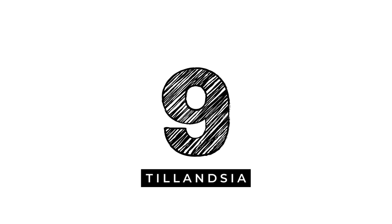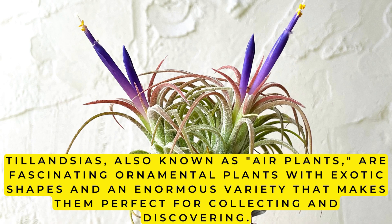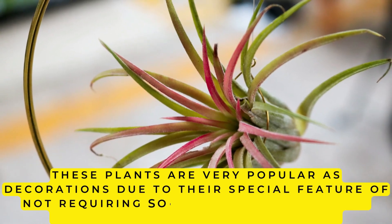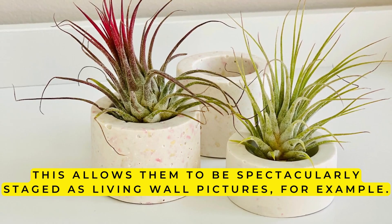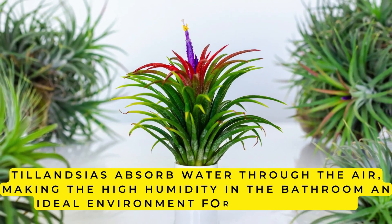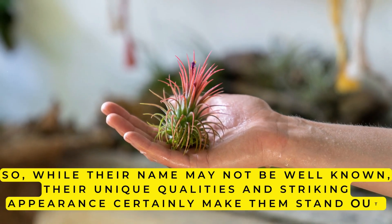9. Tillandsia. Tillandsias, also known as air plants, are fascinating ornamental plants with exotic shapes and an enormous variety that makes them perfect for collecting and discovering. These plants are very popular as decorations due to their special feature of not requiring soil to grow, but only an object to which they can adhere, allowing them to be spectacularly staged as living wall pictures. Tillandsias absorb water through the air, making the high humidity in the bathroom an ideal environment for their growth. Their unique qualities and striking appearance certainly make them stand out.